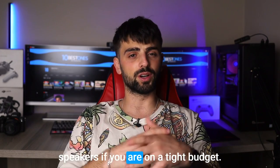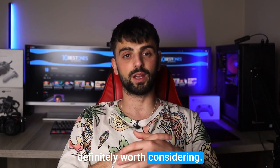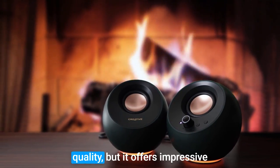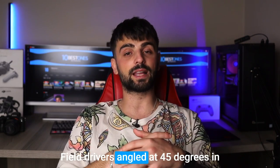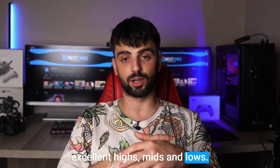Number four: Creative Pebble Plus. You don't have to break the bank to get a decent set of computer speakers. If you're on a tight budget, the Creative Pebble Plus is definitely worth considering. This 2.1 speaker system may not be top-tier audiophile quality, but it offers impressive sound for its affordable price. The Pebble Plus features two far-field drivers angled at 45 degrees and a down-firing subwoofer, producing excellent highs, mids, and lows.